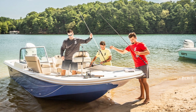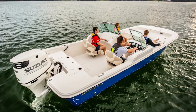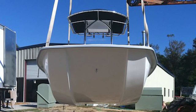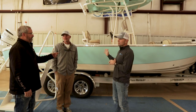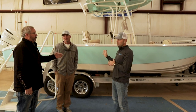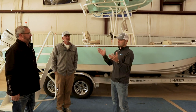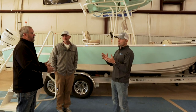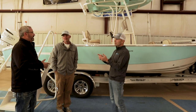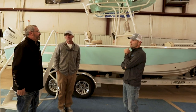They still make flat bottoms, but they're tunnel hulls now. This particular boat is a modified V — bay style, shallow water, family oriented. Their other style is more utilitarian. The actual lines are the JLS and LS. Then you have the Ultra Elite line, which ranges from 19 to 26 feet.